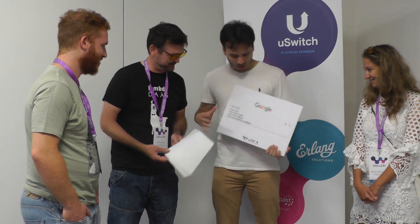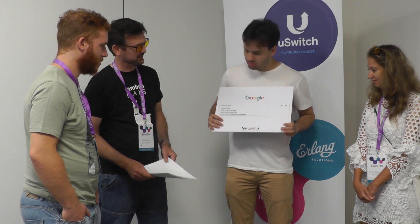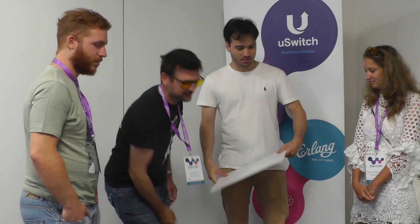That's it, we've done that. Mentioned the sponsors: Elixir London, Erlang Solutions, and Platform Attack.